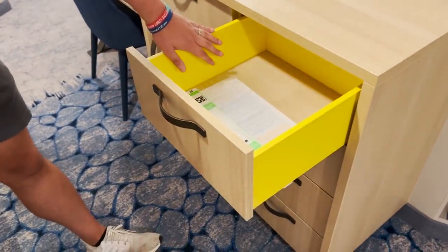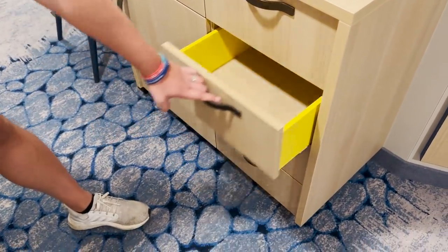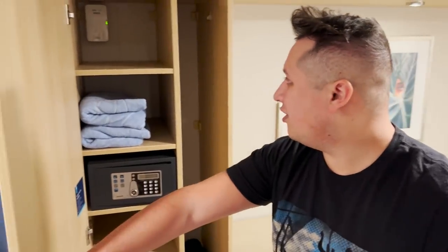For the other drawers, there are four here — all really the same size going all the way down. Storage is really a nice thing on Wonder of the Seas for the inside interior virtual balconies.